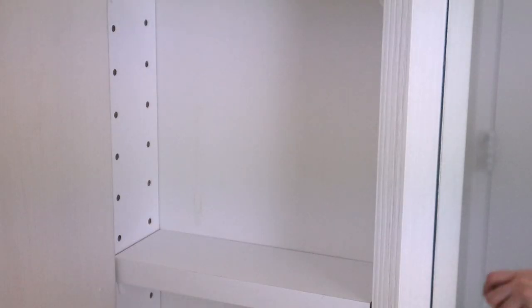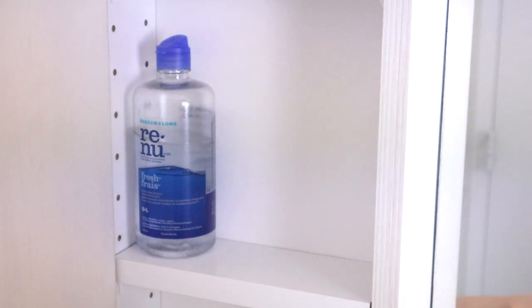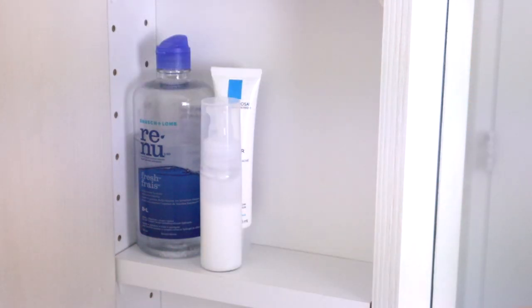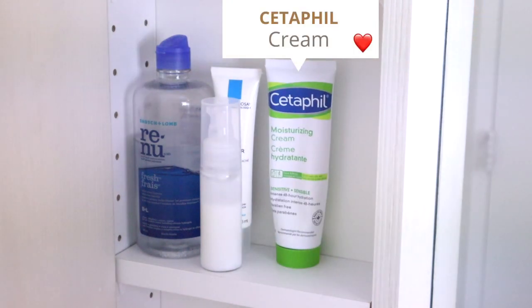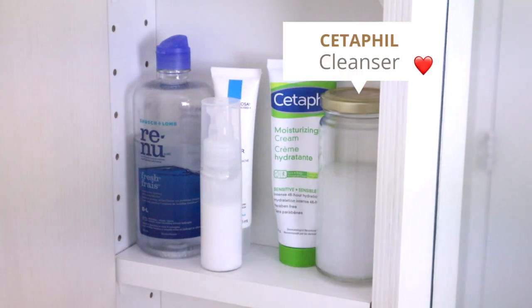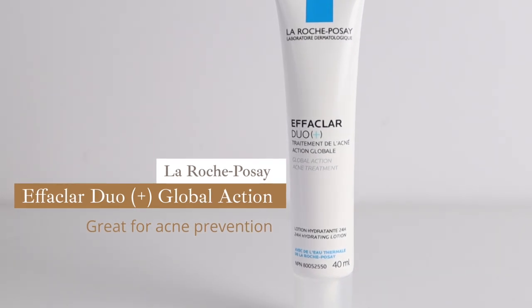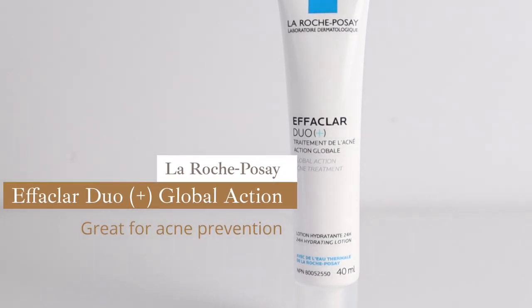On the second level I have my contact lens solution and my Cetaphil lotion and cleanser that I transfer to a smaller container. I kind of use the cream and lotion interchangeably depending on the condition of my skin — both are great and I think it's a good idea to have both. And of course I have this La Roche-Posay Effaclar Dual Plus which I use all over my face every day to prevent any acne from forming.